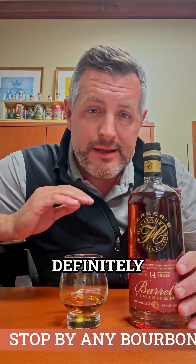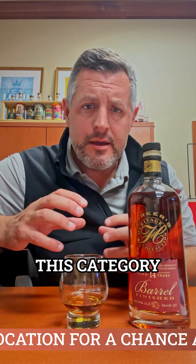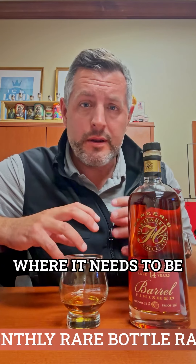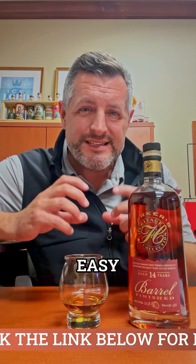It definitely doesn't taste like bourbon and it definitely doesn't taste like scotch. This category — American malt whiskey — is not, in my opinion, where it needs to be. There just aren't enough examples of really good, delicious, easy-drinking whiskeys.